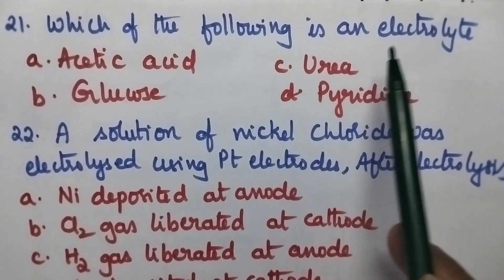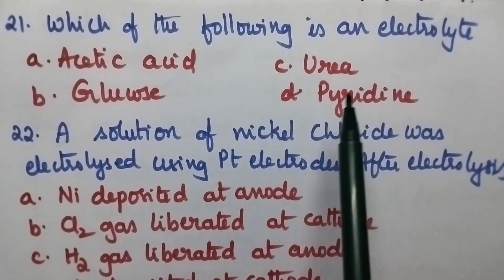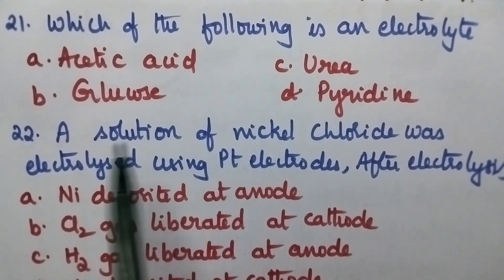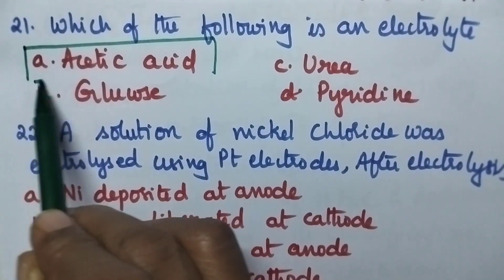Which of the following is an electrolyte? A Acetic Acid, B Glucose, C Urea, D Pyridine. Glucose, Urea and Pyridine are non-electrolytes. So option A, Acetic Acid, is an electrolyte.